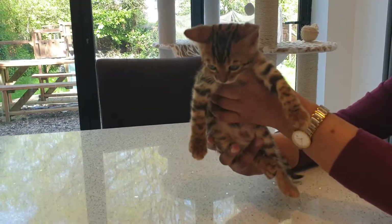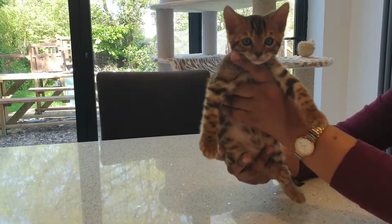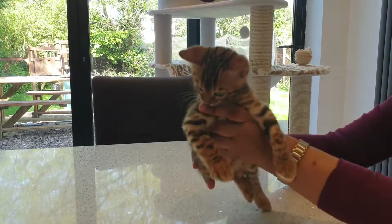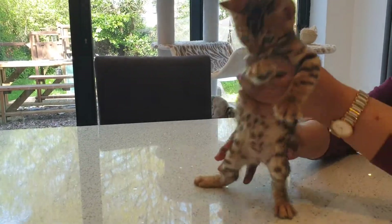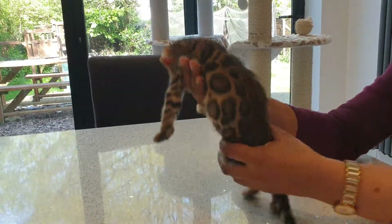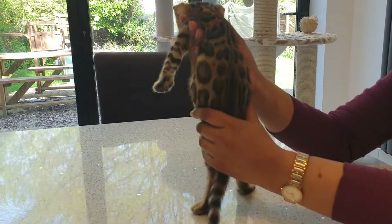This is Boy 2 from Storm's Litter of 5. He is beautiful. He's got a lovely scrummy face. I'll show you his spotty tummy. He's got a lovely thick tail. This is him from the back. He's very impressive from the back.